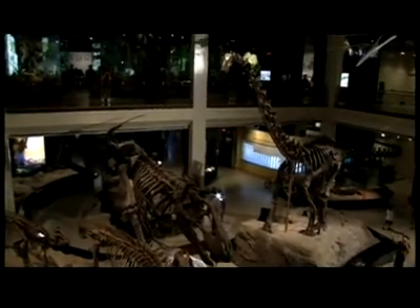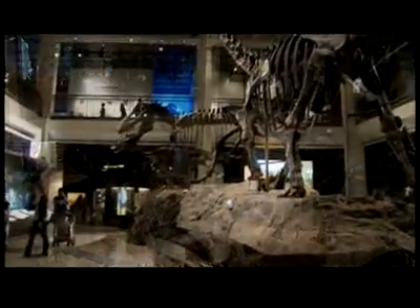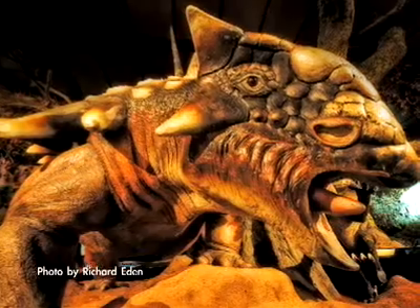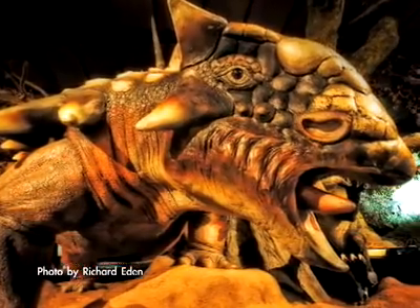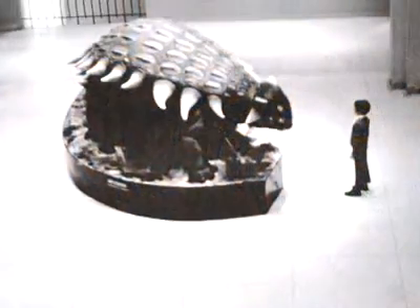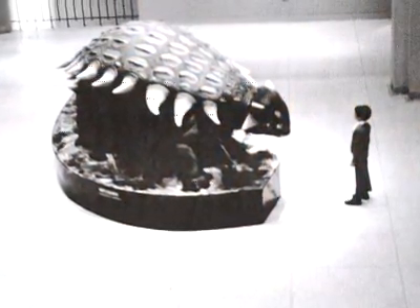It developed that the hall really had to be downstairs, around the dinosaur that we had — an ankylosaurus that came from a New York World's Fair some time far back.